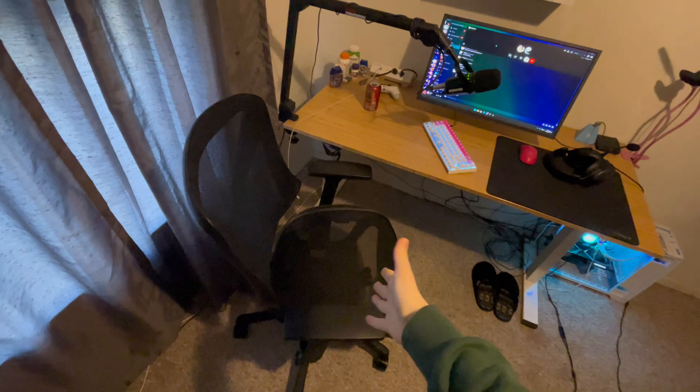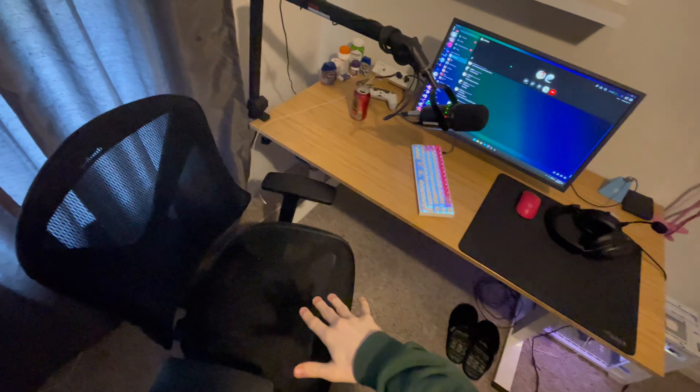Yo, what is good with y'all boys and girls! As you guys can see from the title of today's video, we're going to be doing an updated room slash setup tour. If you guys enjoy today's video, make sure to smash that thumbs up button, make sure to subscribe if you're new to my channel, and without further ado, let's get straight into the video.